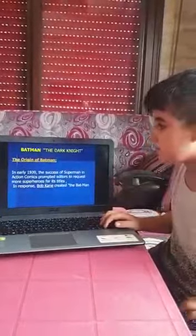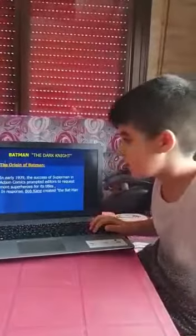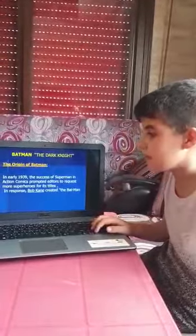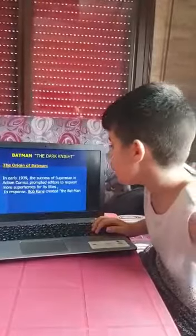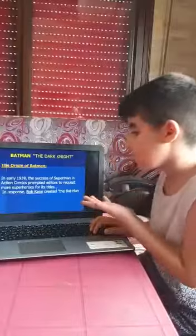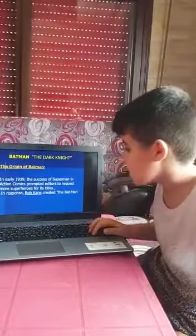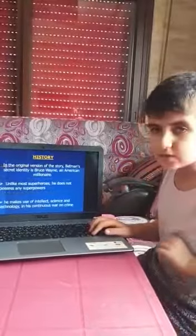Batman the Dark Knight — the origin of Batman. In early 1939, the success of Superman in actual comics permitted editors to request more superheroes for its titles. In response, Bob Kane created the Batman history.